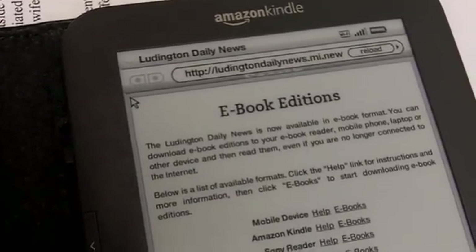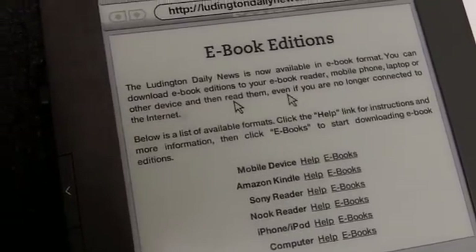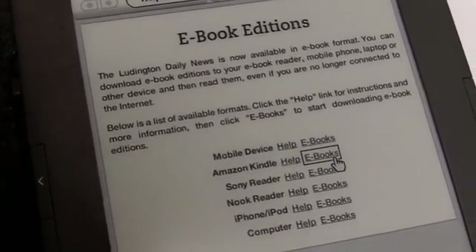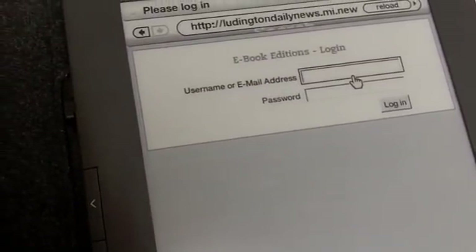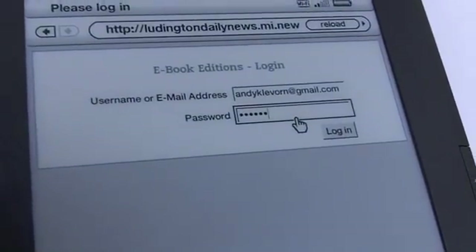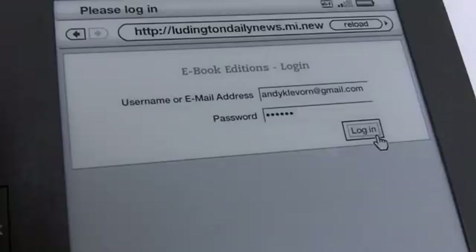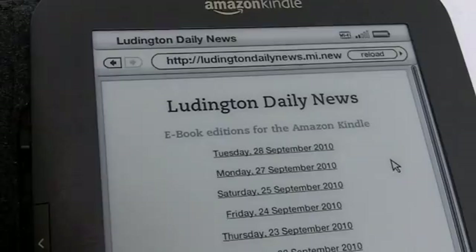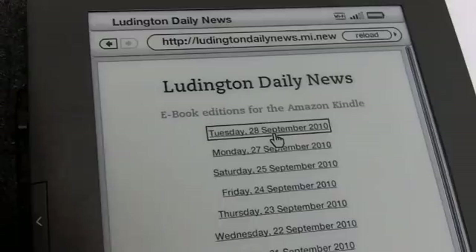We'll get down to the Kindle in this case. We'll click on ebooks. Here's where you have to put in your password, so we'll pause this again. Here you'll have to log in — not as zippy as on the laptop — so I'm going to hit Login. It gives me all the editions.